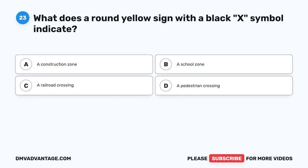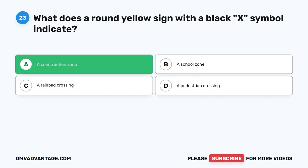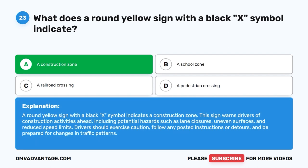Question twenty-three. What does a round yellow sign with a black X symbol indicate? A. A construction zone. B. A school zone. C. A railroad crossing. D. A pedestrian crossing. The correct answer is A: a construction zone. This sign warns drivers of construction activities ahead, including potential hazards such as lane closures, uneven surfaces, and reduced speed limits. Drivers should exercise caution, follow any posted instructions or detours, and be prepared for changes in traffic patterns.